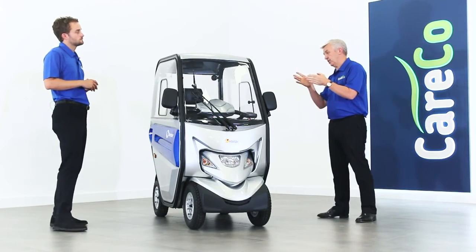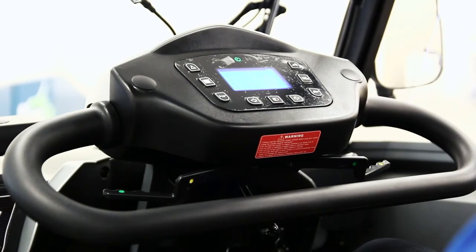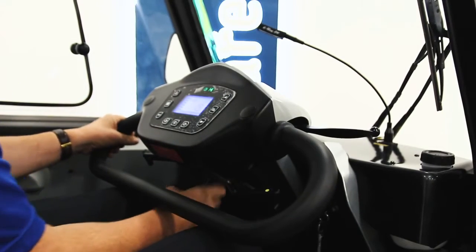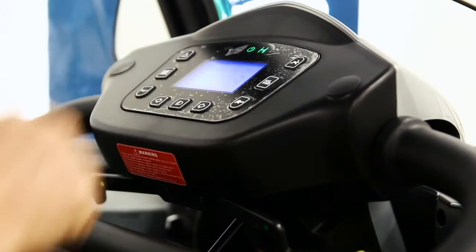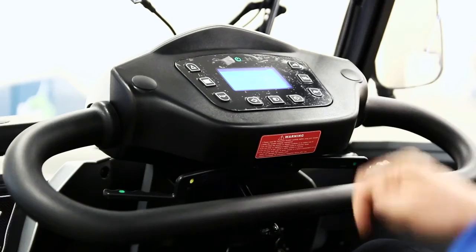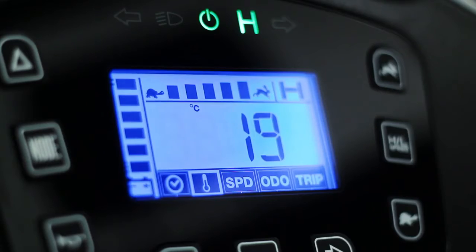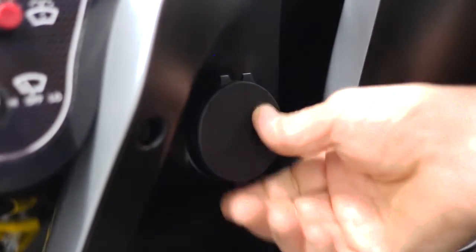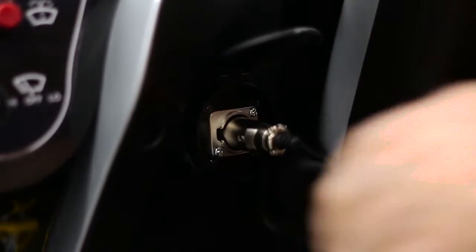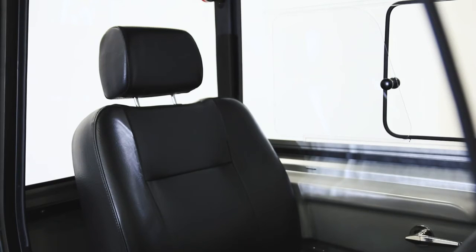Let's talk about some of the features we've got within the cabin itself. On the tiller head, first and foremost it's angle adjustable, so you can bring it down into a position suitable for you. On the LED display you've got high and low speed settings, indicators, a time and date setting, temperature display, and a range setter so you can see how far you've traveled. The scooter has two 100 amp-hour batteries, and knowing how far you have or haven't gone is just a nice little feature.